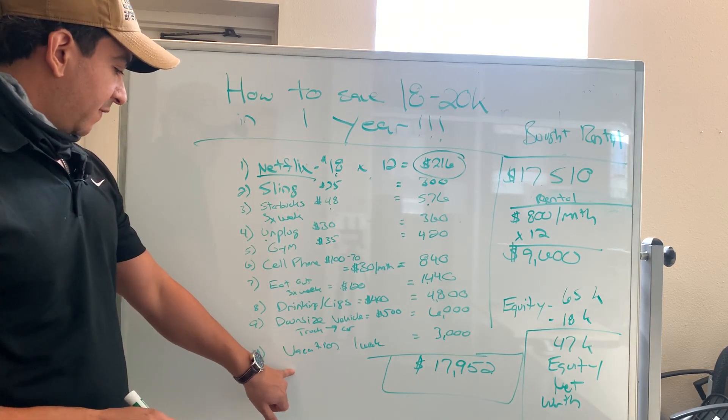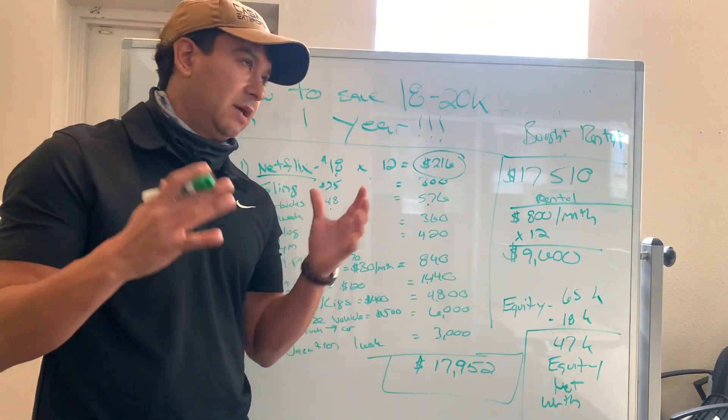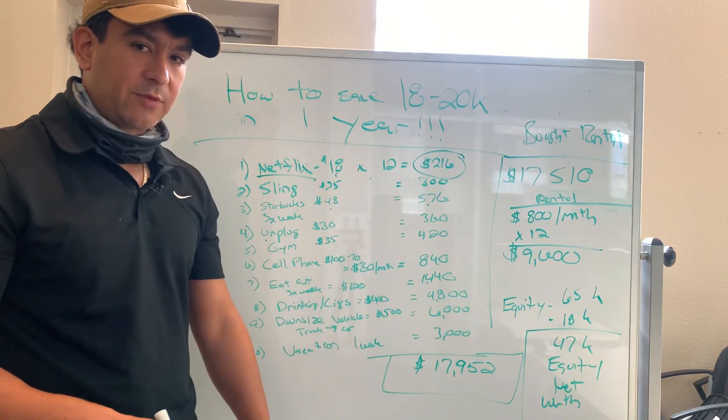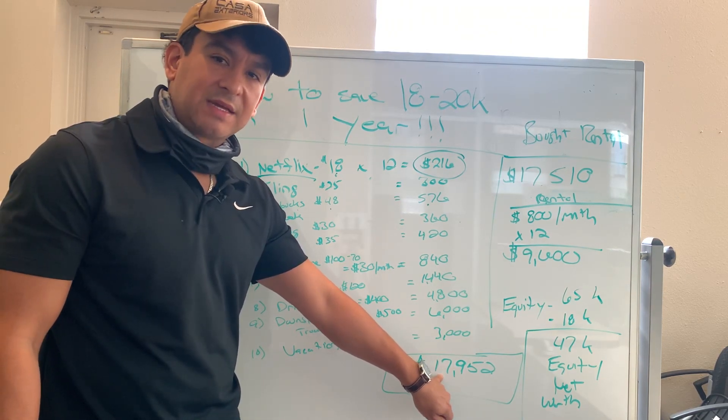Next one is vacation — the one week, about $3,000 a year. So many people are like YOLO, got to live it up — sacrifice a year, don't take that vacation, do something else. That's about $3,000 right there on average. Total, that's $17,952 — it's about $18,000.